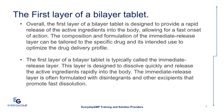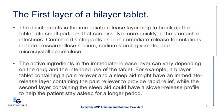The first layer of a Bilayer Tablet is typically called the immediate release layer. It is designed to provide a rapid release of the active ingredients into the body, allowing for a fast onset of action. This layer dissolves quickly and releases active ingredients rapidly. The composition and formulation of the immediate release layer can be tailored to the specific drug and its intended use. The disintegrants in this layer help break up the tablet into small particles that dissolve more quickly in the stomach or intestines.